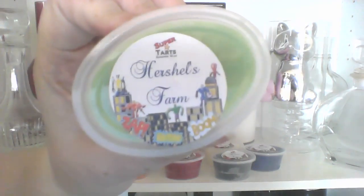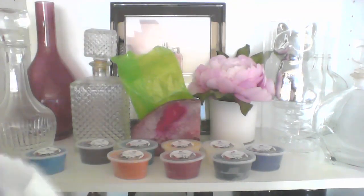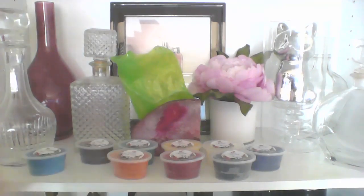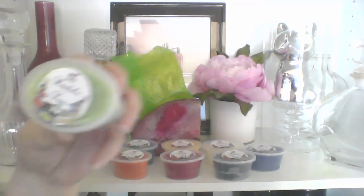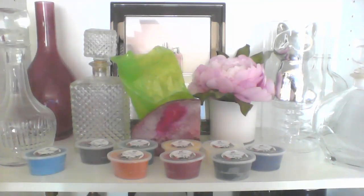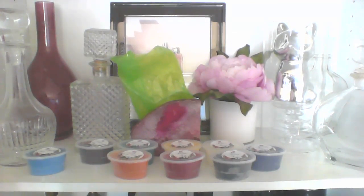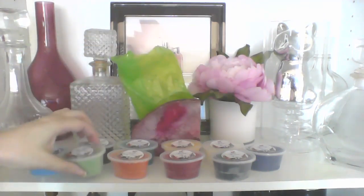Another one I wanted to try was Herschel's Farm, which is also from the Walking Dead collection. Herschel's Farm is watermelon, strawberry, honeydew, and orange. I smell a lot of strawberry — it smells like a candy, like strawberry. A hint of watermelon, maybe a hint of honeydew. That one smells really good and fresh.